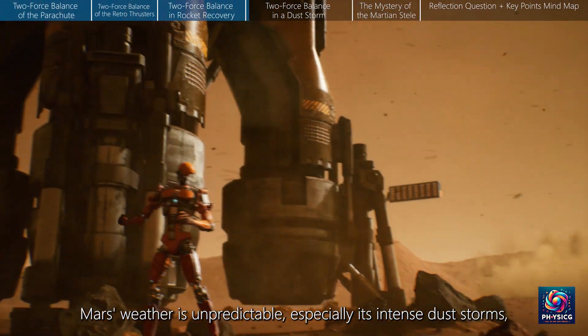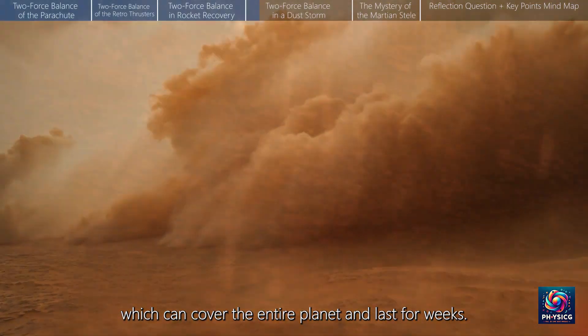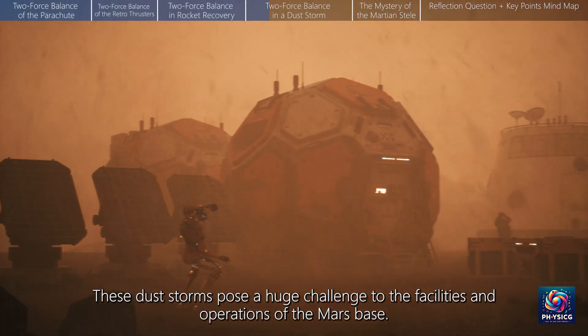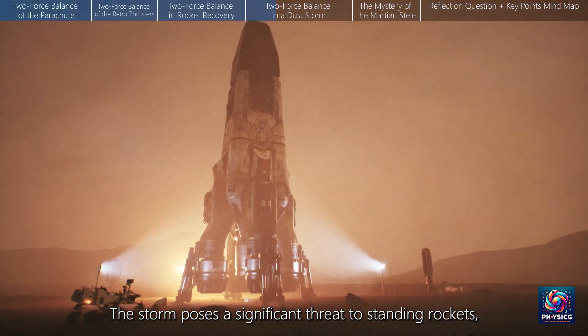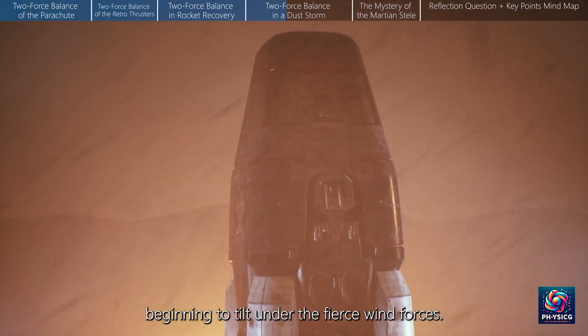Mars weather is unpredictable, especially its intense dust storms, which can cover the entire planet and last for weeks. These dust storms pose a huge challenge to the facilities and operations of the Mars base. The storm poses a significant threat to standing rockets, which begin to tilt under the fierce wind forces.